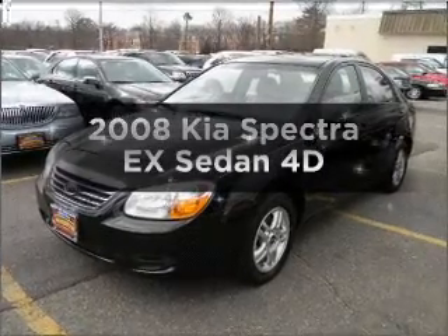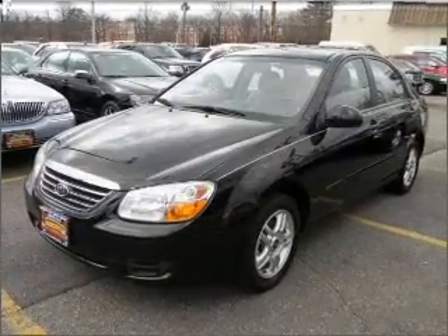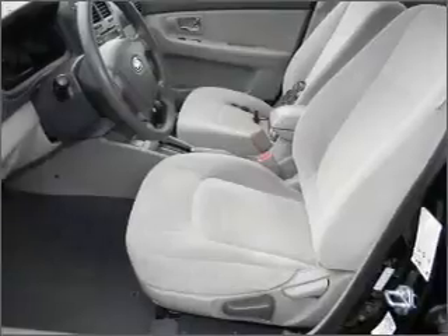Get noticed in this 2008 Kia Spectra. If you're looking for a first-rate auto, this one could be yours today.